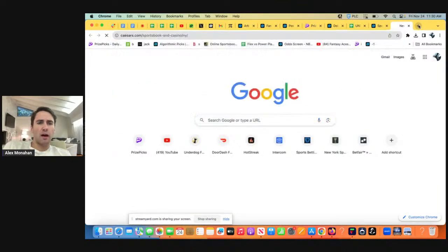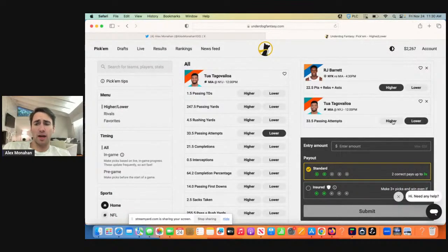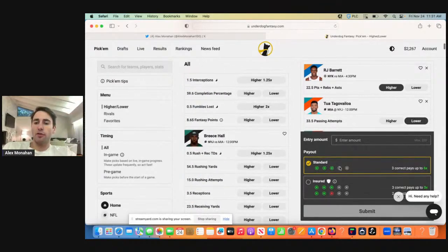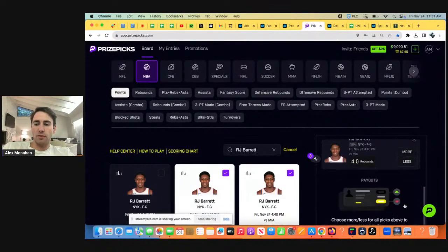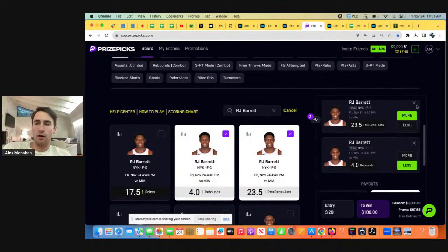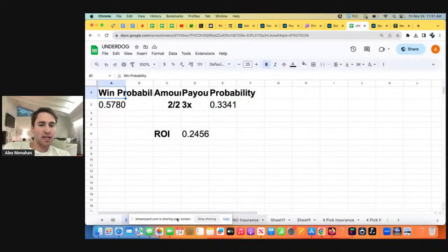The way Underdog Fantasy works is they give you the same payout — you take a player's over or under, it doesn't matter; they have fixed payouts. On Underdog I'm generally playing three-pick entries; they give you a 6x payout. Whereas PrizePicks for these three-pick entries is only going to give you a 5x payout. So this type of stuff really matters long-term. Going through the math behind Underdog Fantasy, three-pick entries are optimal.